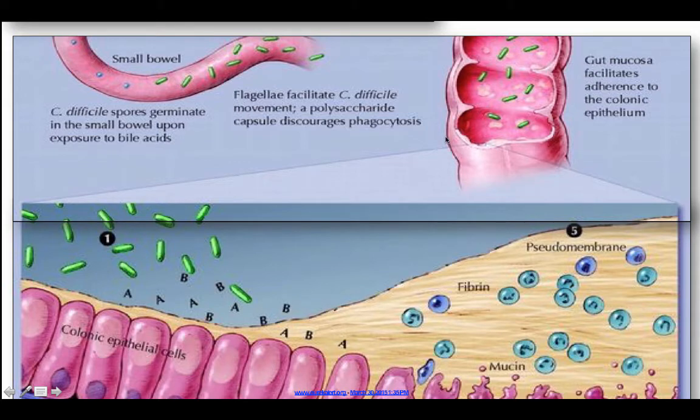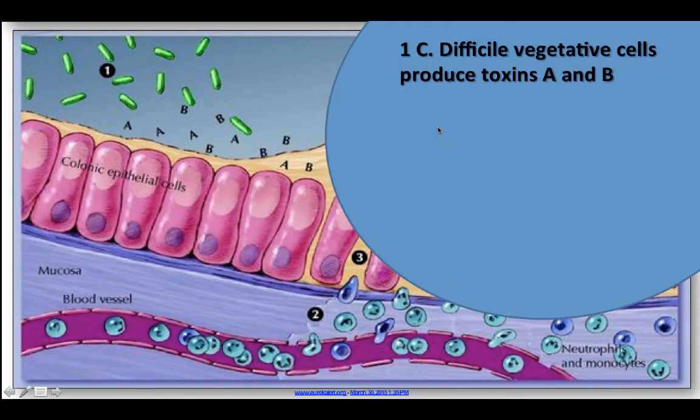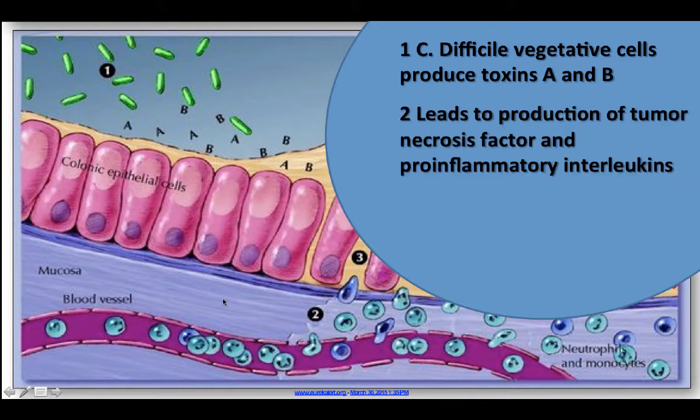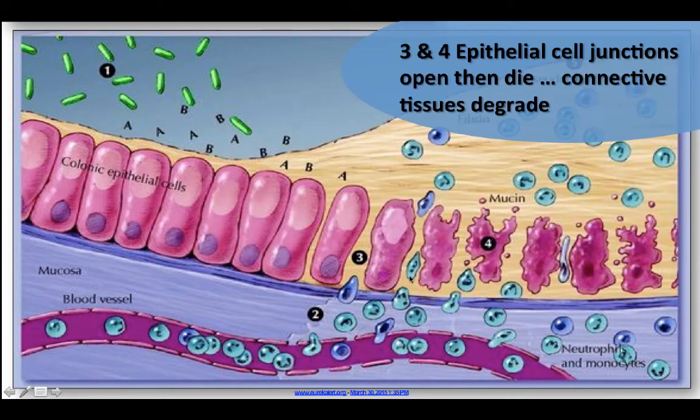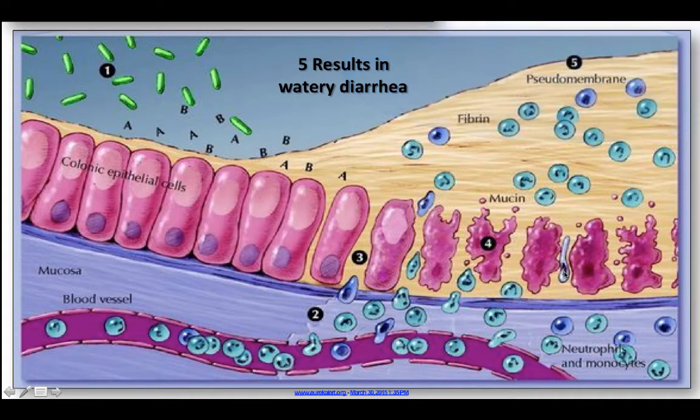Now let's blow up what's happening in the colon. The C. diff vegetative cells produce both toxins A and B. This leads to the production of tumor necrosis factor and pro-inflammatory interleukins, which then causes increased vascular permeability, and then neutrophils and monocytes are recruited. Then the epithelial cell junctions start to open up and widen, and then eventually they die and the connective tissue degrades. The result is watery diarrhea.